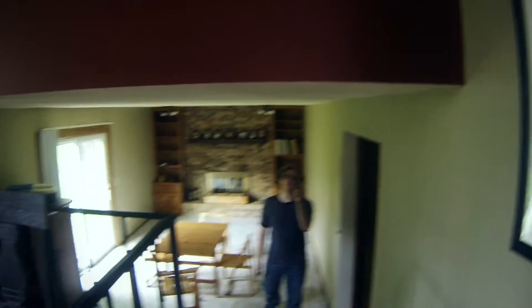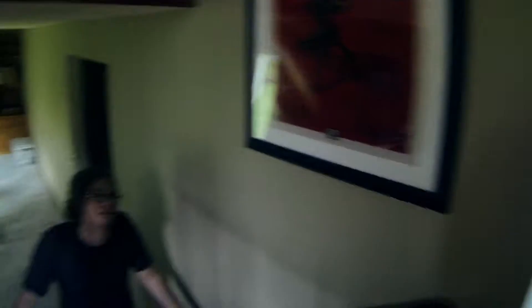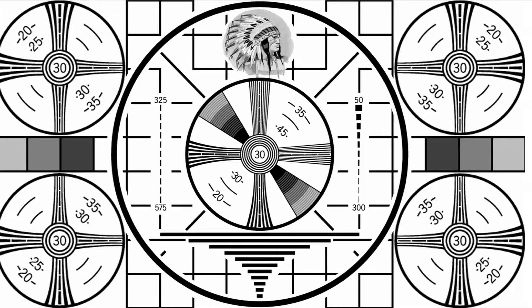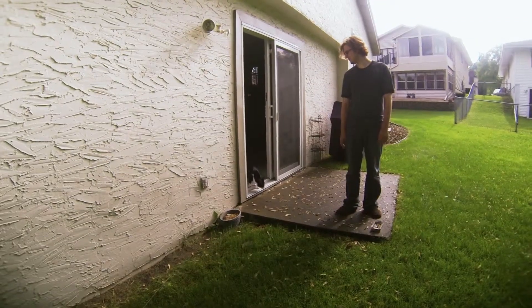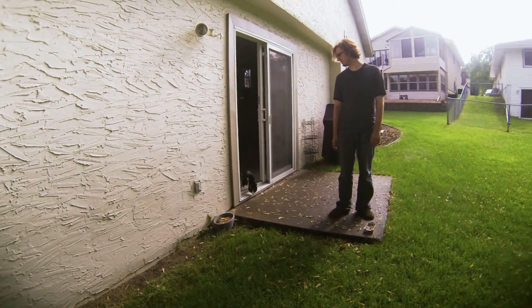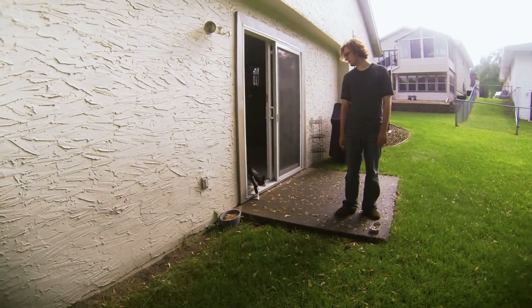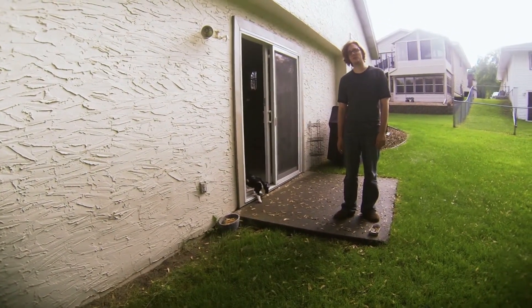If you turn around, you'll see the points. Why don't you go back and show them who's in the lead? This is what we do most days.